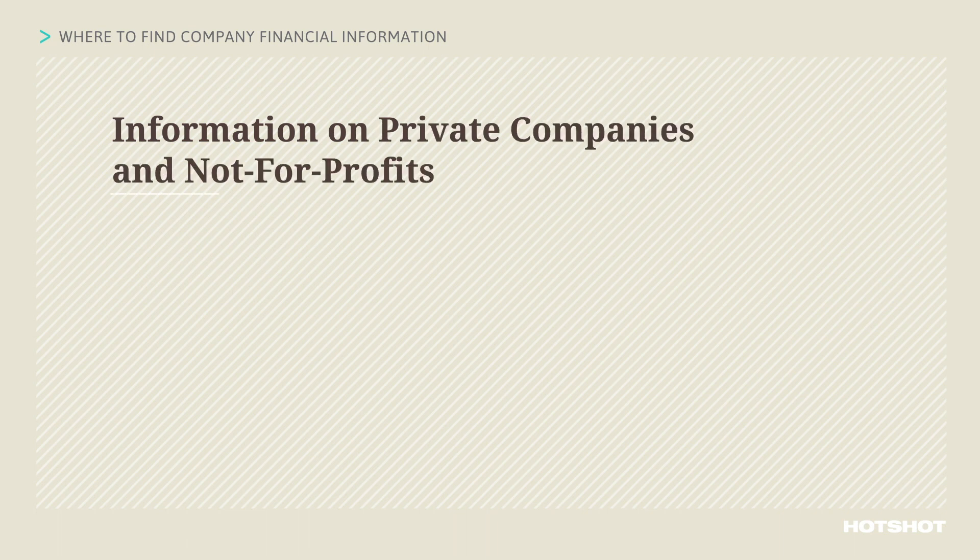Financial information on privately held companies can be hard to find, but there are a few places you can look. This isn't an exhaustive list, but it will give you some ideas to get started. As with public companies, it's always good to start with a company's own website, but most private companies publish very limited financial information.